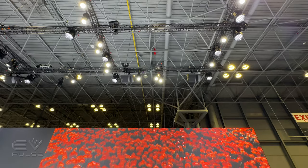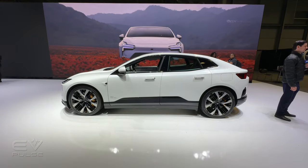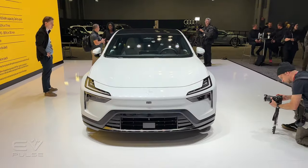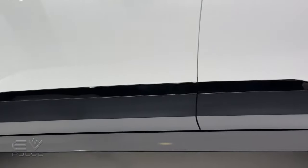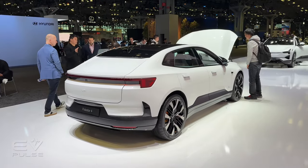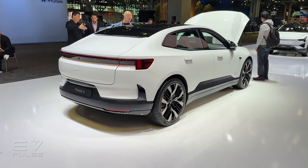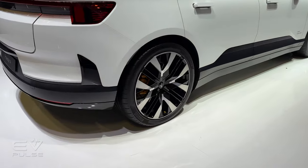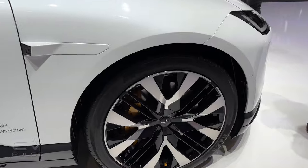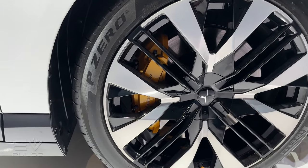The overall length is about 190.5 inches and the wheelbase is 118 inches, making the Polestar 4 about two and a half inches shorter than the Polestar 3, though the wheelbase is actually half an inch longer. Visually, this is a great-looking vehicle, with wheels spanning between 20 and 22 inches. If you opt for the available performance pack, you get gold-finished calipers and four-piston Brembo brakes up front — those calipers look pretty nice peeking out through the wheel spokes.